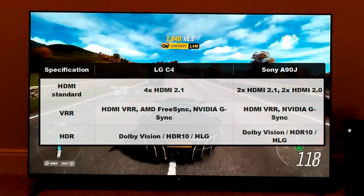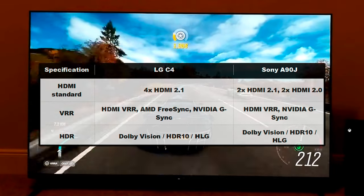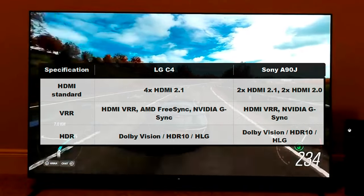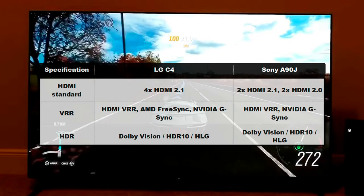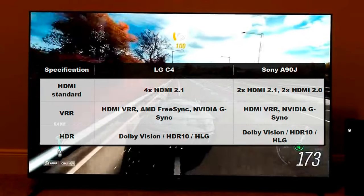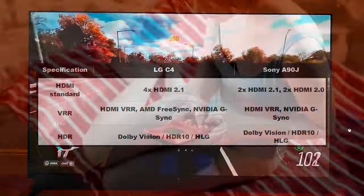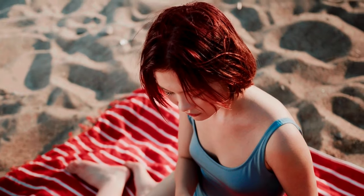The LG C4 also provides full HDMI 2.1 bandwidth on all four ports, so you can plug in multiple consoles or a gaming PC with zero compromises on performance. However, the Sony A90J only has two HDMI 2.1 ports, and the other two are HDMI 2.0, which fail to meet the 4K at 120Hz standard. So it is not ideal for multi-platform gamers, especially if you're adding a soundbar into the mix.